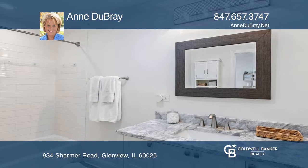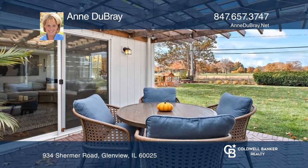The amazing primary bedroom wing offers a sitting room. Enjoy the views from the backyard and brick patio.